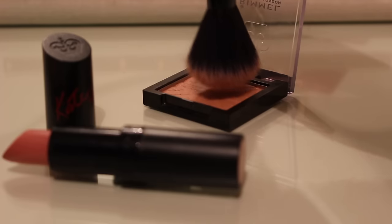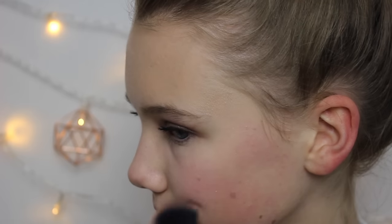For mascara I use the Colossal Go Extreme Mascara, just to make my eyelashes look really fluttery. I then did my other eye off camera just to save a bit of time. And then I use the Rimmel Blush in the shade Pink Rose, just to add a bit of colour to my cheeks.